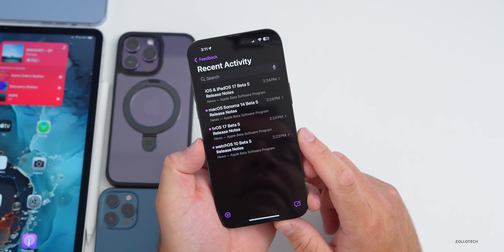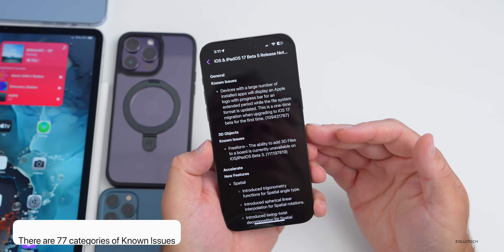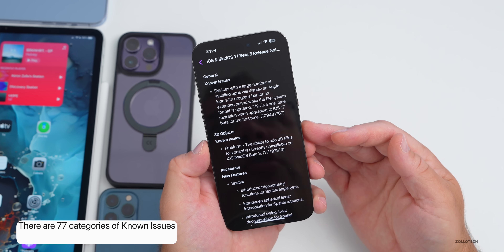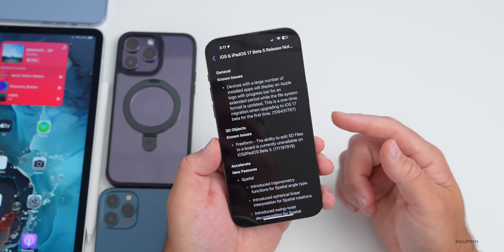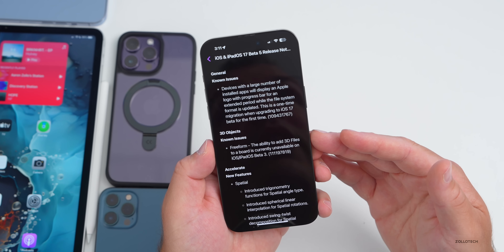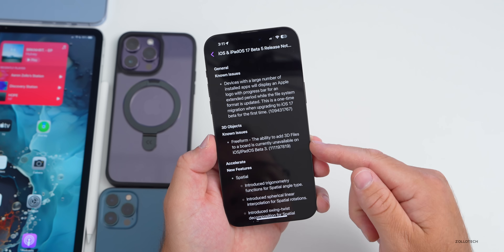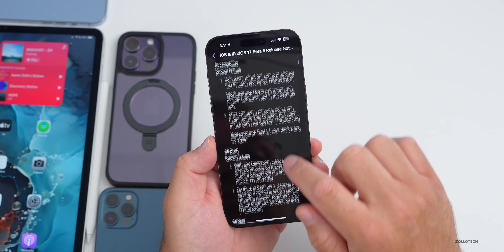As far as the release notes, you can go into the Feedback app — they'll also be posted in the description. There are 77 categories of known issues, up from 71 with the beta 4 re-release. If you're having issues, make sure to report them in Feedback, but check here first to see if Apple already knows about them.